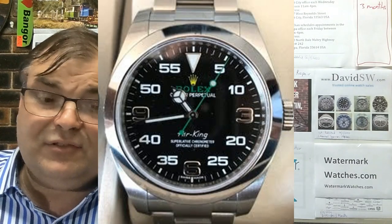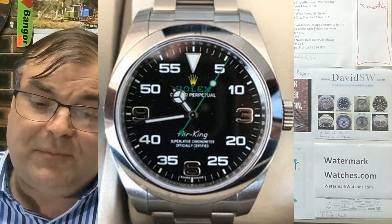I bought this Air King 39mm in 2018 from an AD, new with box and papers. I realize with this watch you either love it or hate it. It's a little odd with the green and yellow accents, but that's why I love it — it's different. The only thing I would have changed would be to put a zero in front of the five. It would balance out the dial. Not sure why Rolex didn't think of this. I know it's pretty much the same as a Milgauss, but it looks so different that nobody notices they're so close.